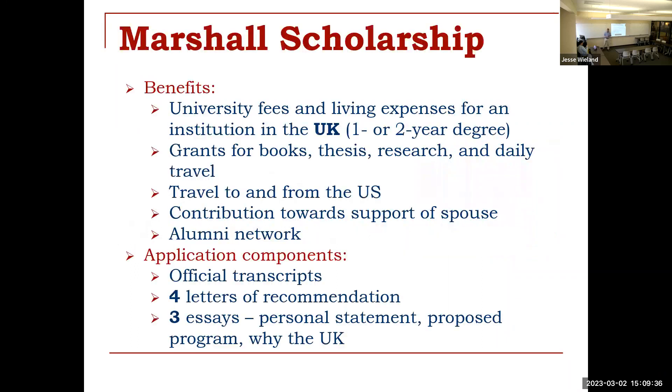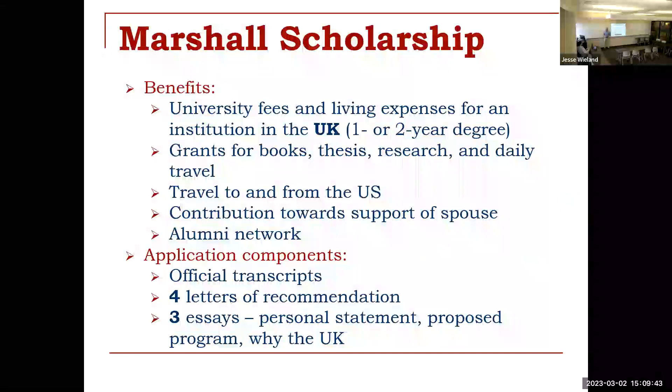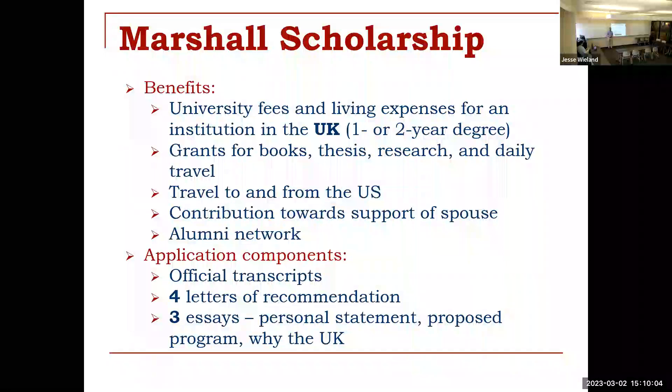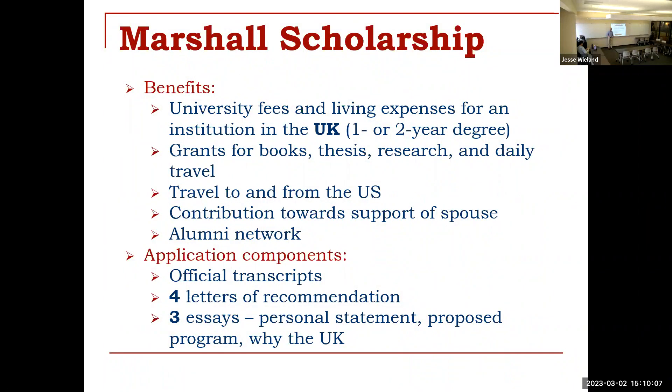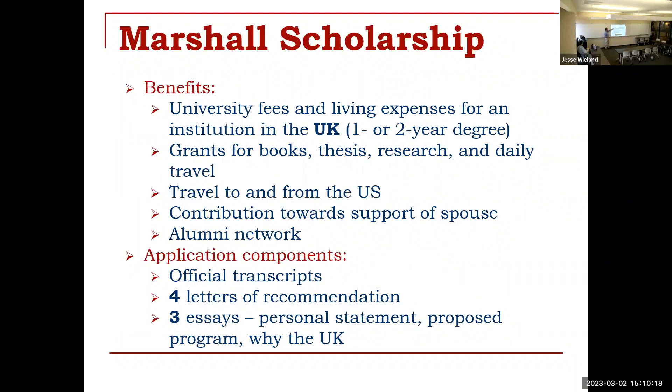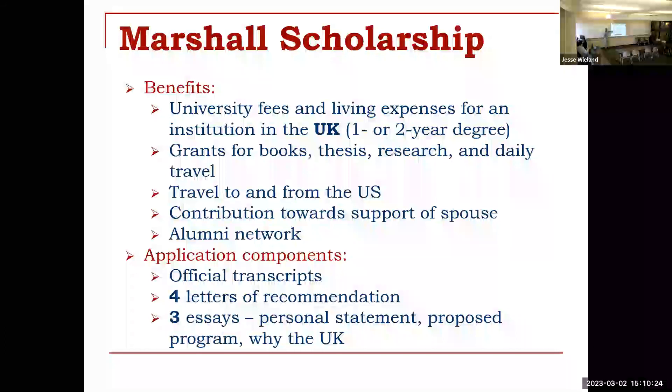The first one is the Marshall Scholarship. All of these are full rides for all intents and purposes — it's the easiest way to think about it. They are going to cover your tuition and your living expenses. There's no fixed price tag because depending on the city you're living in and the degree program you're pursuing, the amount will be different. Your expenses will be covered during the duration of your award program. It may not allow you to live large, but you should be able to focus on studying and becoming an active member of that community. It covers grants, books, research, and all that sort of thing.